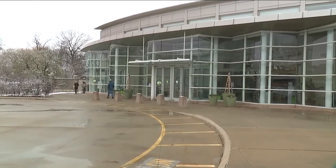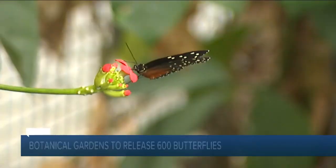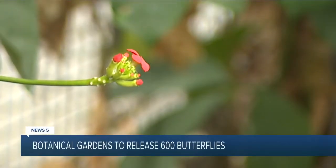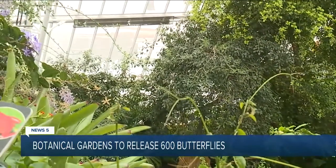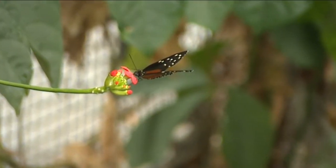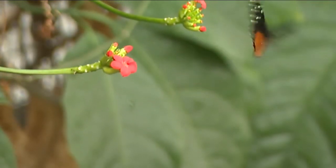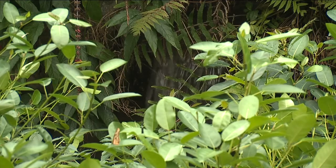The team there will release more than 600 butterflies in the gardens' Costa Rica biome every week. The garden put the butterfly release on hold back in the winter, but again today until September, you'll get the chance to spot more than eight different butterfly species, including the Postman, Giant Owl, Blue Morpho, and a lot of other butterflies.